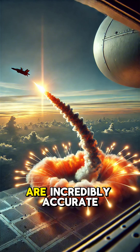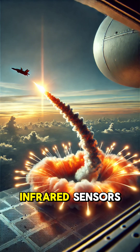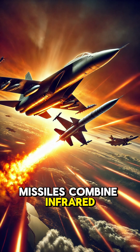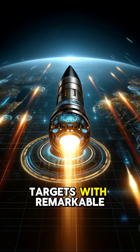While these missiles are incredibly accurate, countermeasures like flares or thermal jammers can confuse their infrared sensors, giving targets a chance to evade. Heat-seeking missiles combine infrared technology and advanced guidance systems to track their targets with remarkable precision.